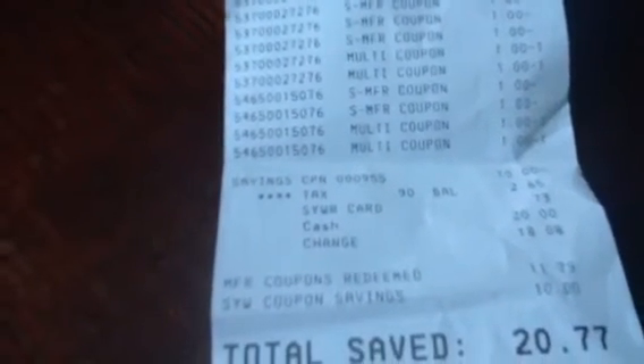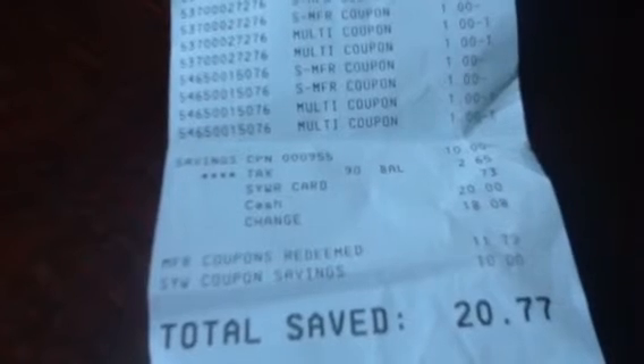Here is my receipt where you can see. I had my $10 Catalina. As you can see, my coupons did double. I had a $10 Catalina and I had more than five coupons — I had seven — so only five will double. My total came up to $2.65. I used 73 cents from my card and paid $1.92. I saved $20.77.